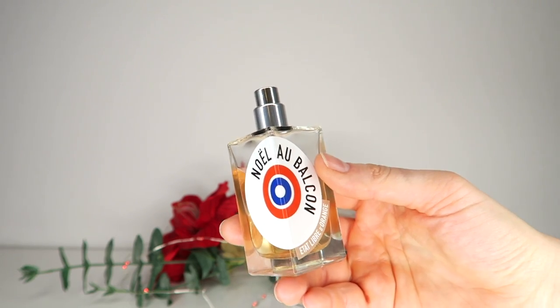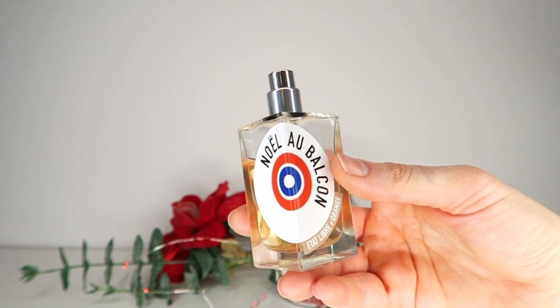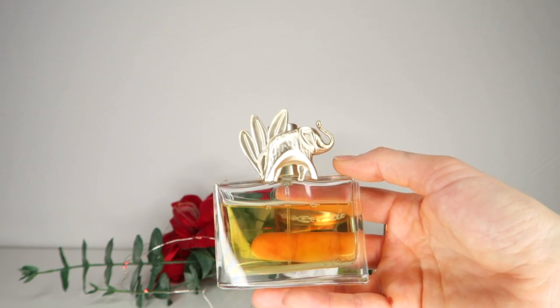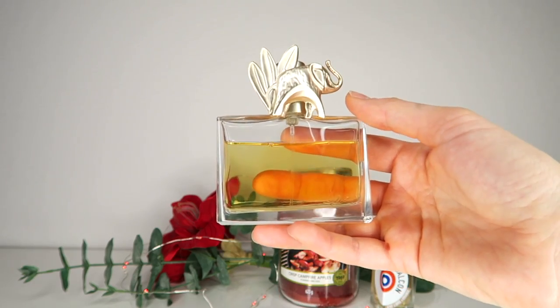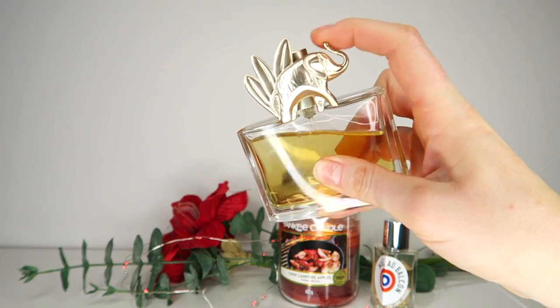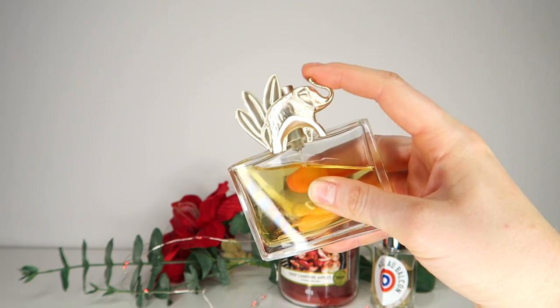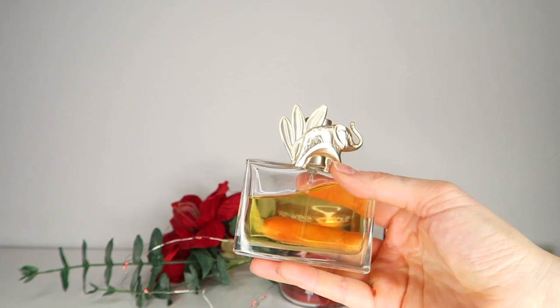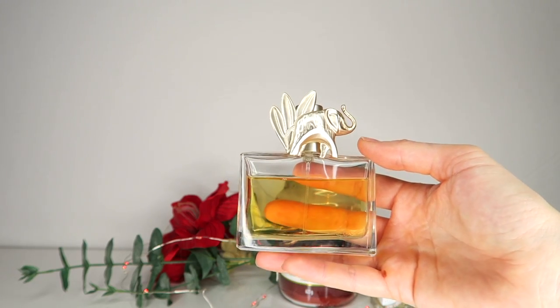This is by Kenzo and this is Kenzo Jungle L'Elephant. I think the bottle is really cute. I have the 50 ml — if you get the 100 ml, that one is real metal. I think mine is some type of plastic, but I don't really care because this fragrance is super strong.